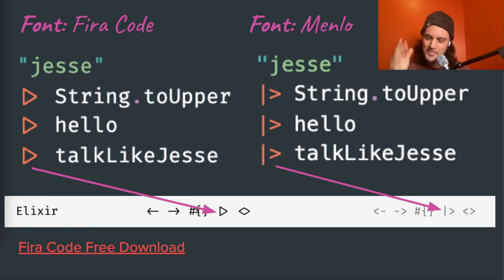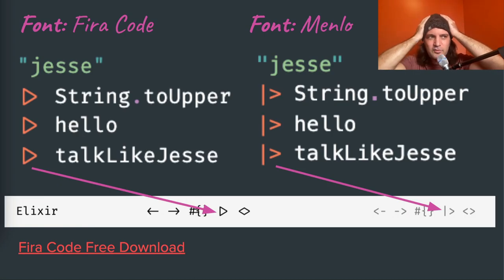One interesting thing: you can use the Fira Code font, which makes two-character symbols like the pipe operator, fat arrow, and not-equals readable as single ligature shapes. It makes your code more readable whether you're doing regular programming or functional coding.